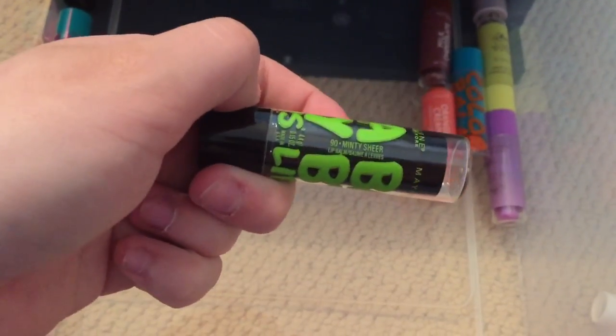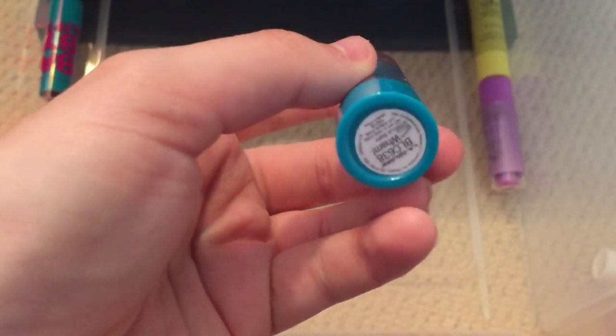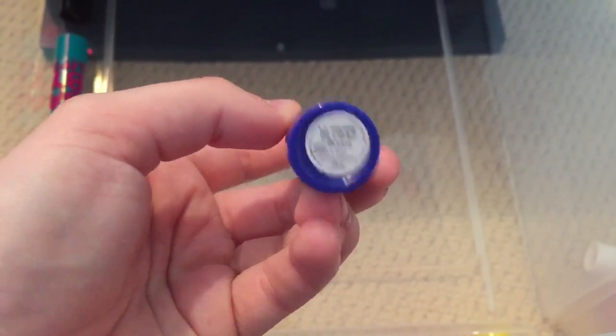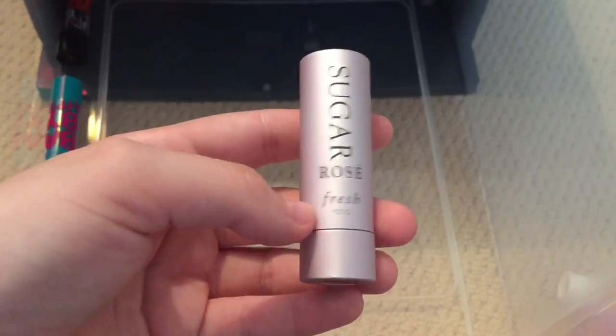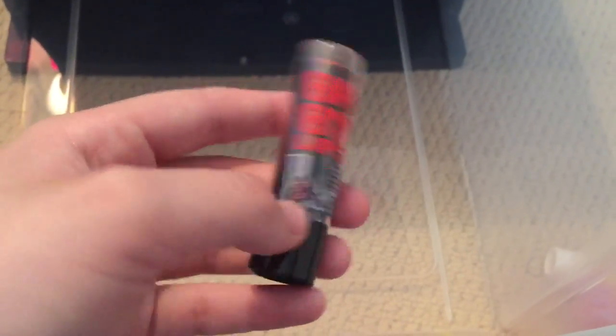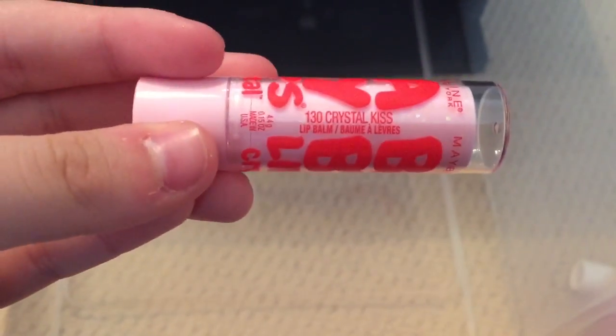Baby Lips in Cherry Me, Baby Lips from the Electro Collection in Minty Sheer, Milk Chocolate, Orange Cream — and all these random ones are from the brand Swim Simply Sweet, sorry I forgot to mention that. LA Colors Color Balm in Wham, Lime Coconut, Blackberry Currant, Color Bomb in Boom, this Sugar Rose tinted lip treatment, Cherry Aloe, Baby Lips in Grapevine, Baby Lips from the Celebrating 100 Years Collection in Rah Rah Red, Baby Lips from the Electro Collection in Pink Shock, and finally Baby Lips Crystal in Crystal Kiss.